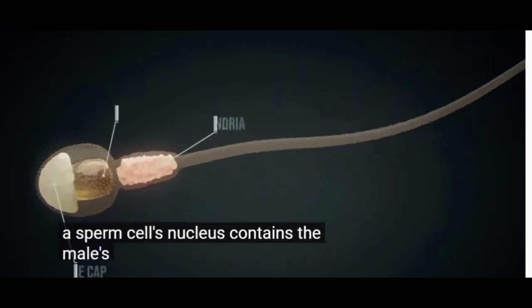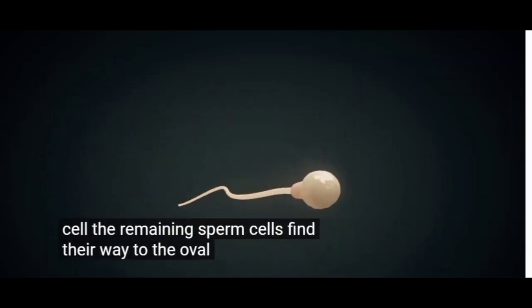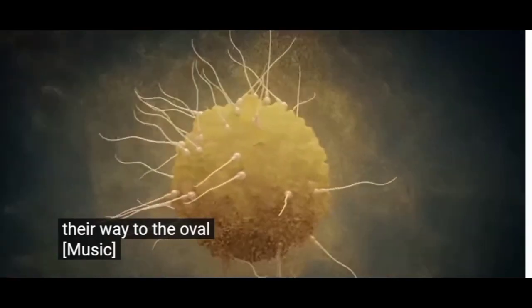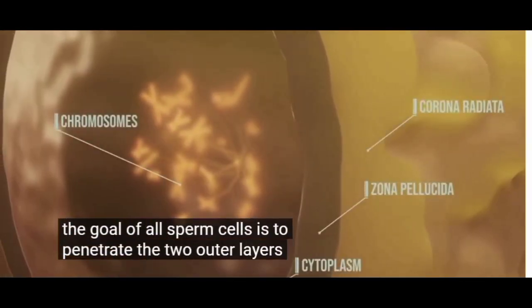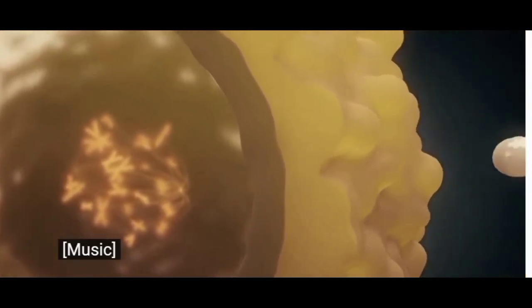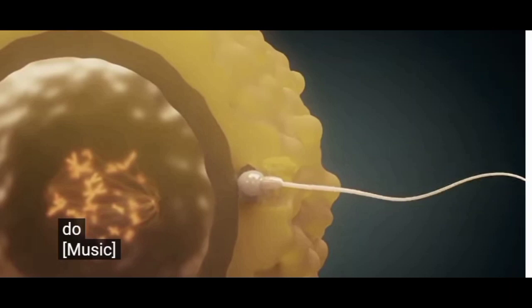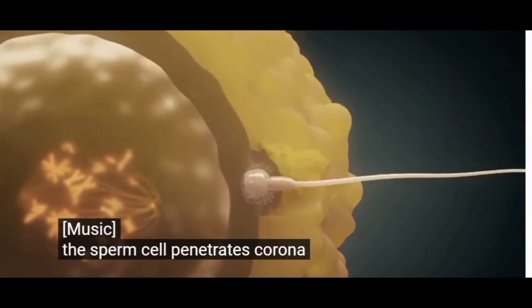A sperm cell's nucleus contains the male's genetic information. Through messenger substances emitted by the egg cell, the remaining sperm cells find their way to the ovum. The goal of all sperm cells is to penetrate the two outer layers to reach the chromosomes.